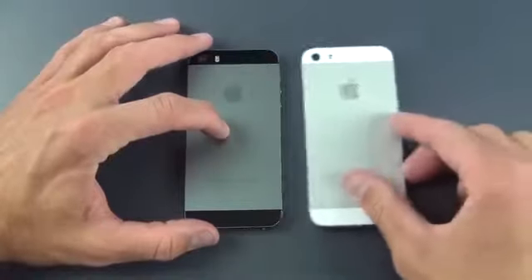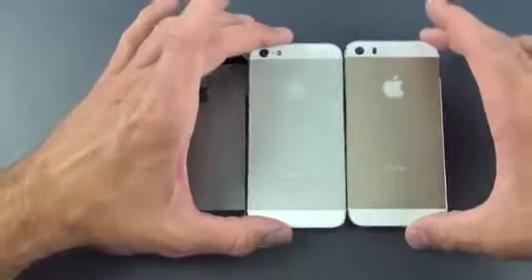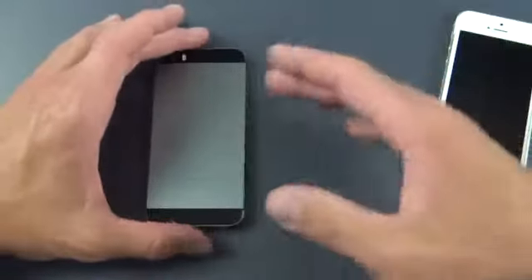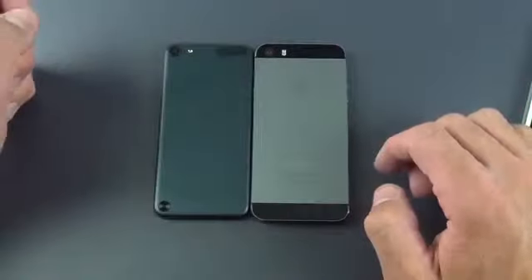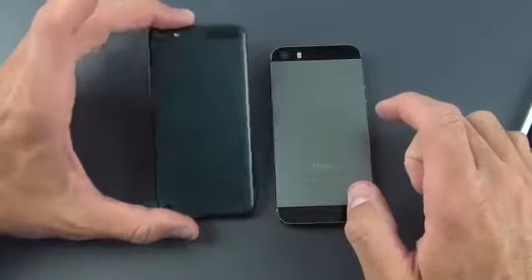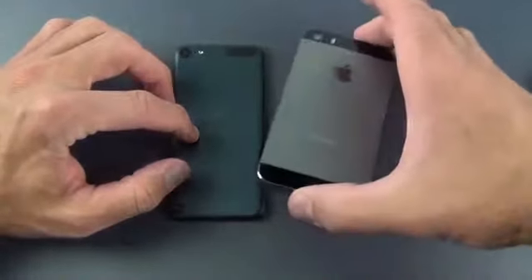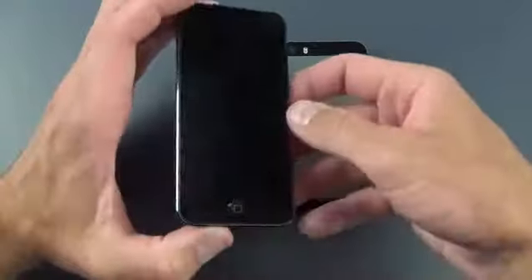Just to show you the available colors: we have space gray, silver, and gold. The silver and gold have the white trim pieces with the white front panel, so space gray is the only one with the black front panel. Just to show you the color differences between space gray and slate — we have an iPod Touch in slate, the same color as the slate on the iPhone 5. You can see it's quite a difference: this is a much darker, grayer color versus the bluer slate. They probably did this because the durability of the slate color wasn't very good — it was easy to chip and scratch — so this color is a little more durable.